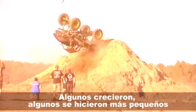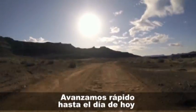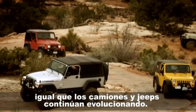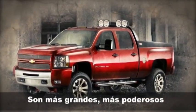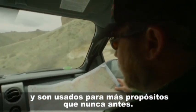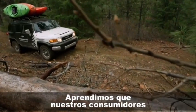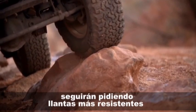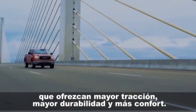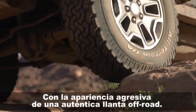Some got bigger, some got smaller, but all had more diverse usage. Fast forward to today, and BF Goodrich continues to innovate just as trucks and Jeeps continue to evolve. They're larger, more powerful, and are used for more purposes today than ever before — from construction, to hunting, to trail riding, to tailgating. We've learned that consumers will continue to demand tougher tires that deliver more traction, increased durability, and better comfort, with the aggressive appearance of an authentic off-road tire.